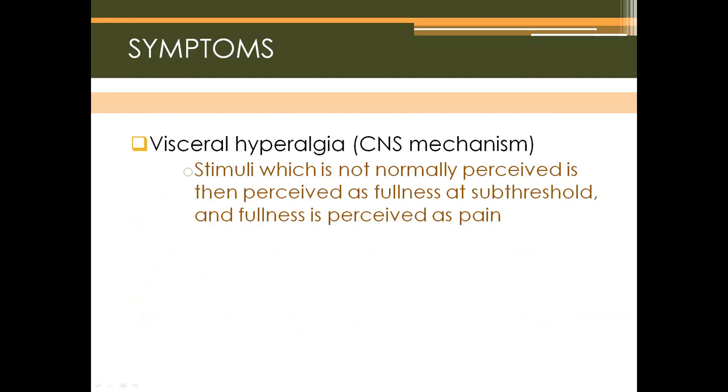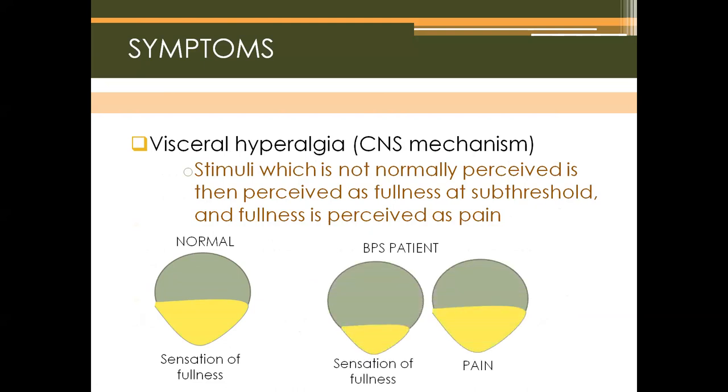Visceral hyperalgesia occurs: stimuli not normally perceived are perceived as fullness at sub-threshold, and fullness is perceived as pain. Normally, stretch receptors in the bladder cause detrusor contraction when the bladder is half full. In BPS patients, the sensation of fullness is perceived earlier, so detrusor contraction happens sooner, and pain is perceived with increased volume. The bladder is usually overactive, contracting more often than normal, which is why patients feel the urge to void more frequently.